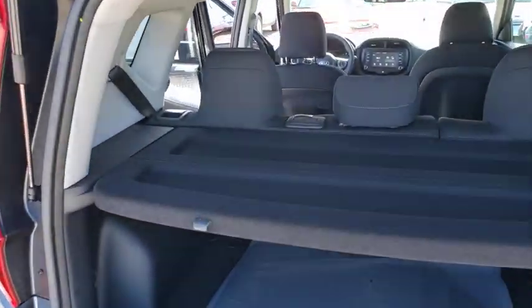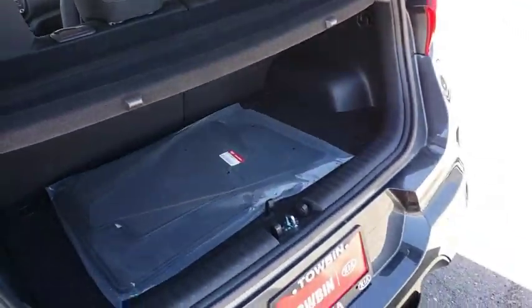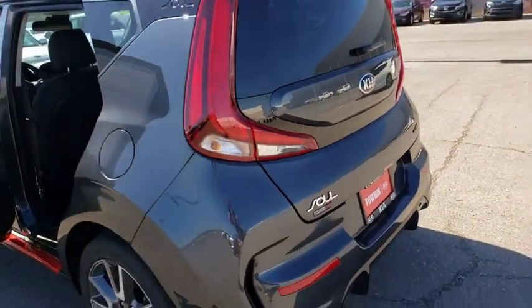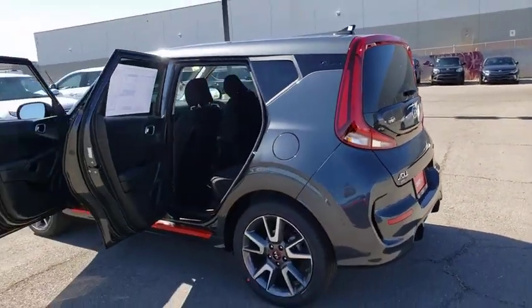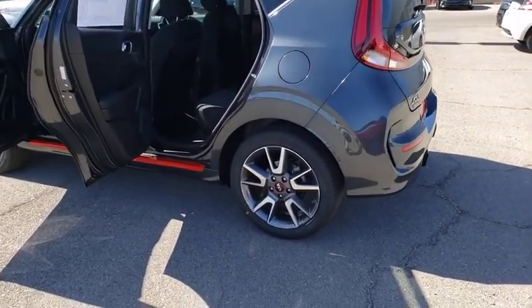Backup camera, clock outside temperature gauge, day and night rear view mirror, front bucket seats, four-piece floor mat set, low tire pressure warning. This isn't just a vehicle, it's an experience, so stop in for a test drive today.